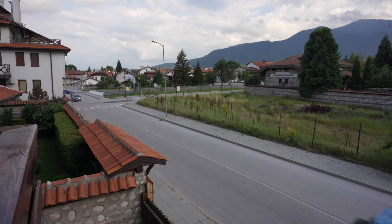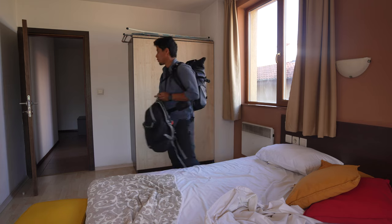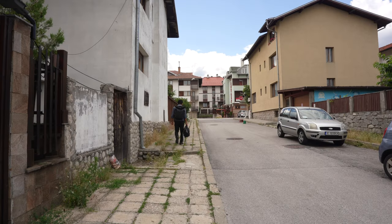So I'm just packing up right now. It's been fun — Bansko is a pretty good place, but it's also time to go and keep the journey.